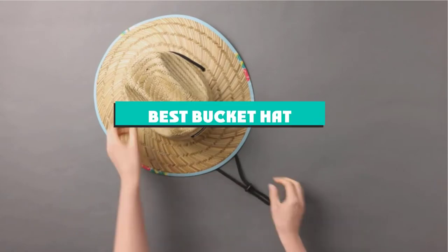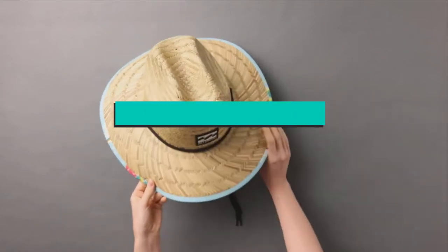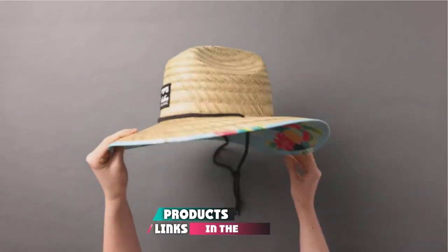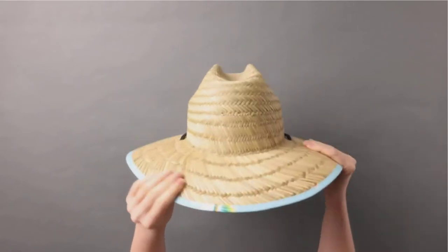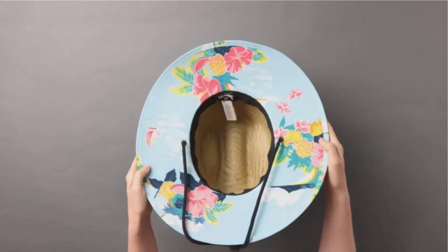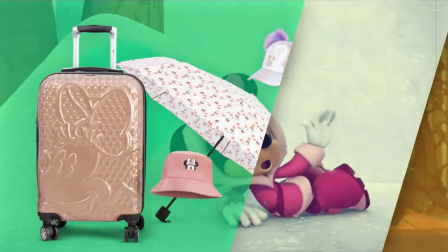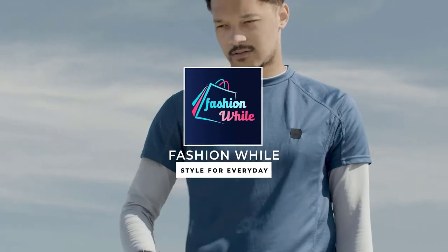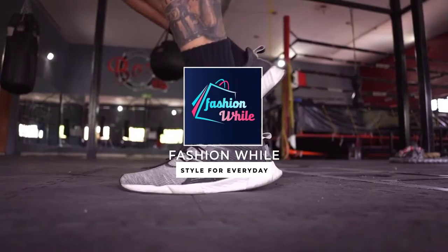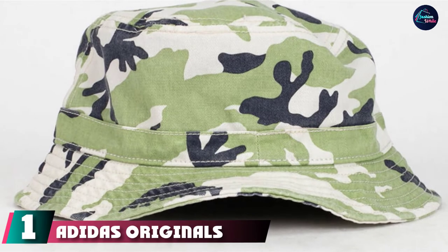If you're looking for the best bucket hat, here's a list you must see. We made this list based on our personal preferences, sorted by features, prices, quality, durability, reputation of the manufacturers, and customer feedback. We've also included options for every type of customer, so let's get started.